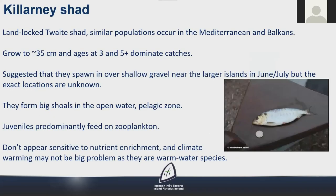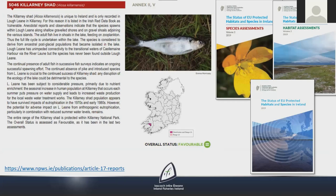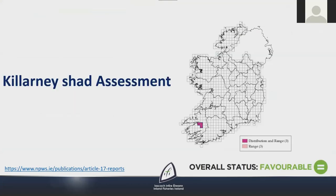Killarney shad are a land-locked twaite shad species; similar populations occur in the Mediterranean and the Balkans. They grow to approximately 35 cm, are thought to spawn over shallow gravels near the larger islands in June or July though the exact locations are unknown, and form large shoals in the open-water pelagic zone. Juveniles predominantly feed on zooplankton. They don't appear sensitive to nutrient damage and climate warming may not be a major problem as they are a warm-water species. In the most recent Article 17 reporting cycle their status was assessed as favourable, as in the previous two assessments. The continued absence of introduced species from Lough Leane is crucial to their continued success.